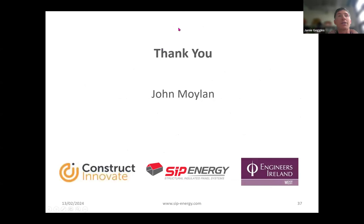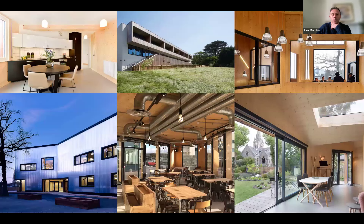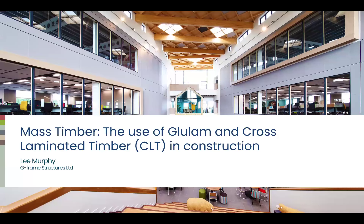Thanks John, very insightful — great presentation, great to see different buildings in Ireland and the UK showing you can design impressive buildings using MMC, as well as the more traditional housing estates we see in Ireland. I'm going to move on to our last speaker. Lee Murphy is Director of G-Frame Structures and is going to focus on mass timber — glulam and CLT, cross-laminated timber. Over to you, Lee. Thanks very much to Construct Innovate and the West Region Engineers for the opportunity to discuss mass timber today, and thanks to Eber and John for their presentations. I'll give you a basic overview of mass timber, its uses and considerations.